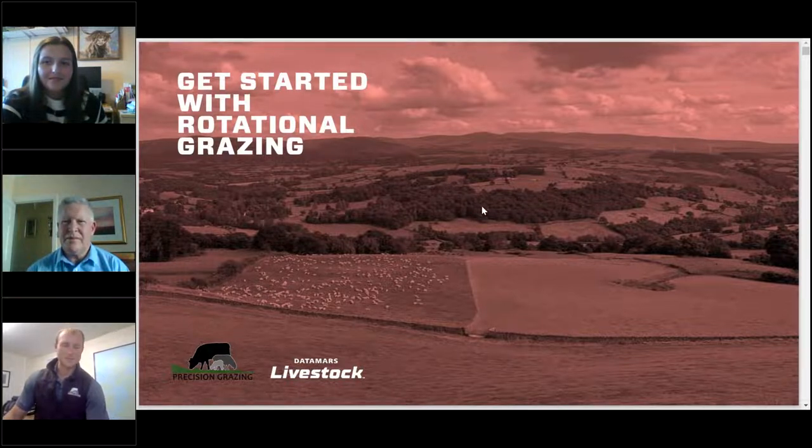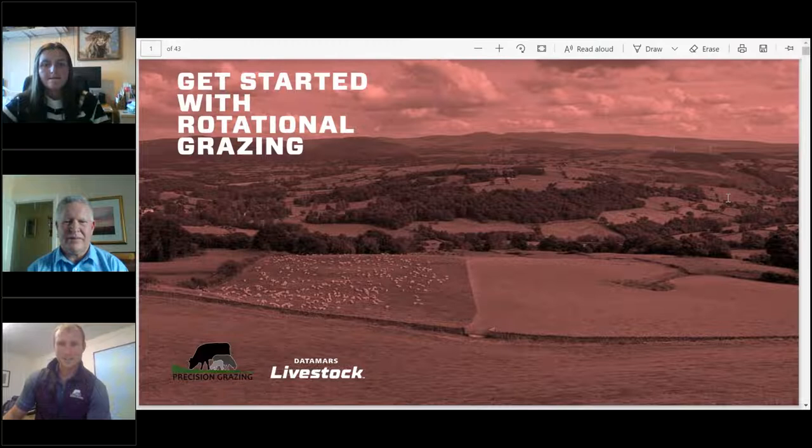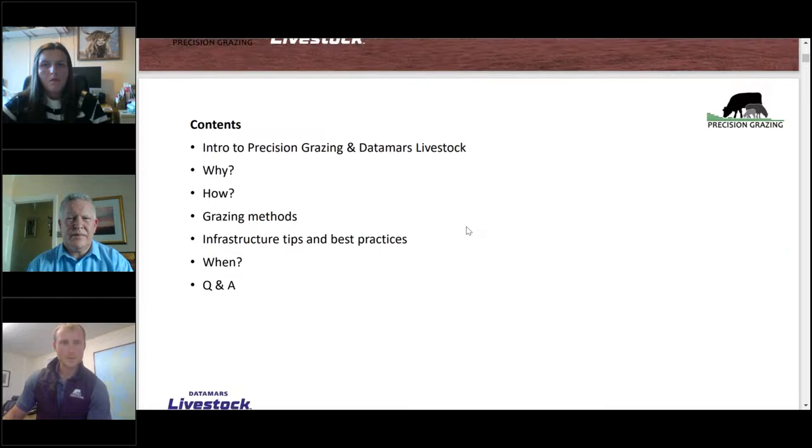Thanks Nia for the introduction. It's always a bizarre thing doing these webinars — I can see there's about 120 people in the meeting this evening, but we can't see any of your faces. There's a chat function, so if you've got any questions please place them in the chat and me and John will take them at the end of our session.